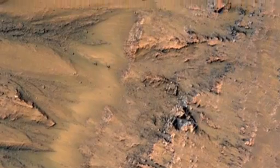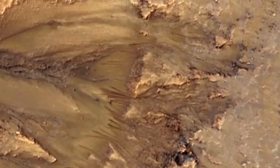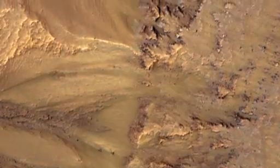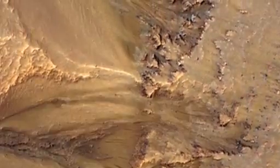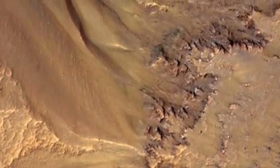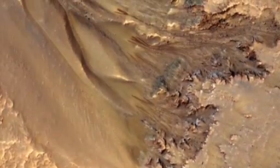By late summer, early fall, they'll be completely gone, and we'll see just a normal-looking slope throughout the winter. Every place where we have multiple years, these features recur. They're not exactly the same — they may be more or less active one year than another — but they keep coming back.